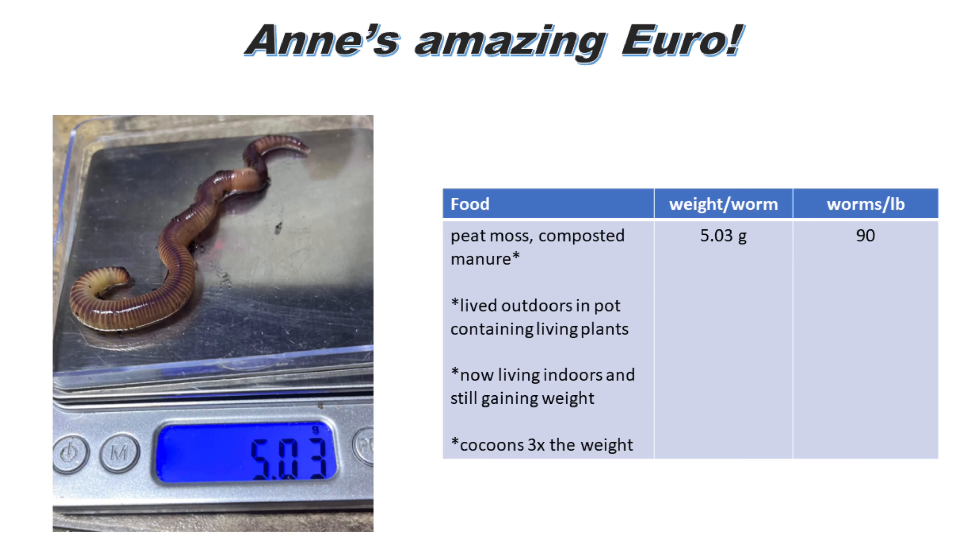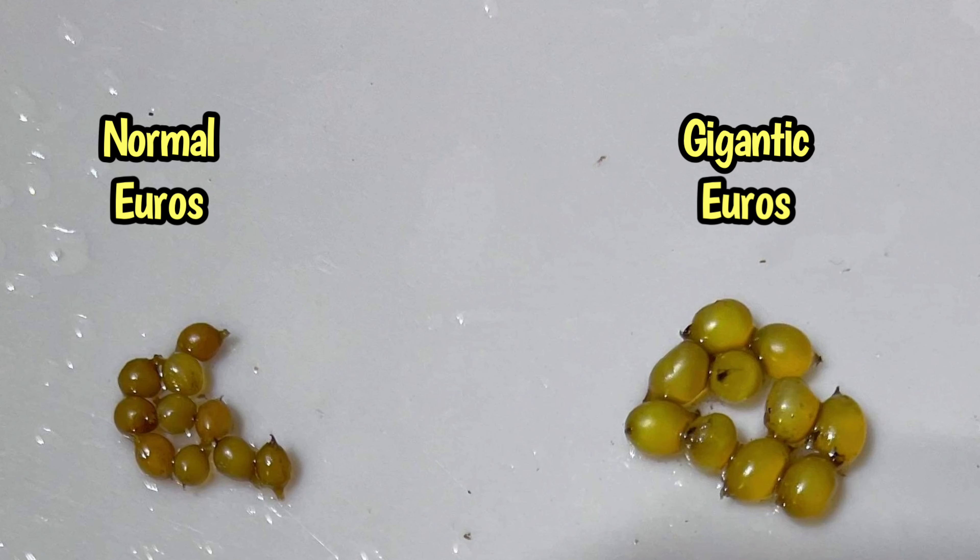Her largest worm is pictured here — a living European night crawler weighing in at 5.03 grams, meaning if Ann had 90 of those worms, they would make up a pound. She's a home worm farmer who does sell worms, but does this mostly for her own gardening purposes. This worm had lived outdoors in a plant container with living plants. The worm is now living indoors but is still gaining weight. Ann is tracking its weight regularly and has set aside cocoons coming from this worm — and they are three times the weight of her other European night crawler cocoons.